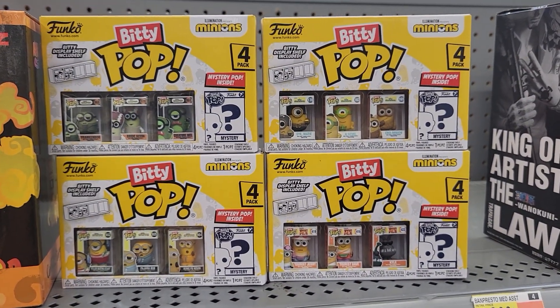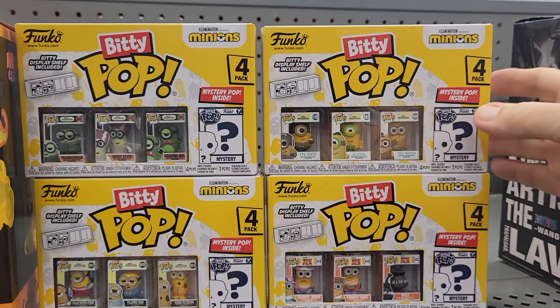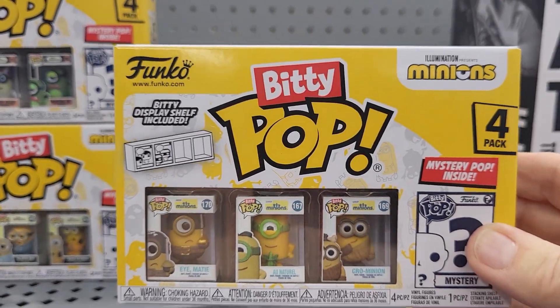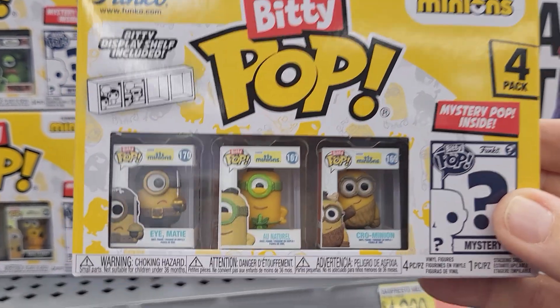Hey everybody, this is Sandy with Cartoons and Disney. I found some Funko Pop — these are Biddy Pops, and this is the Illumination Minions 4-pack.